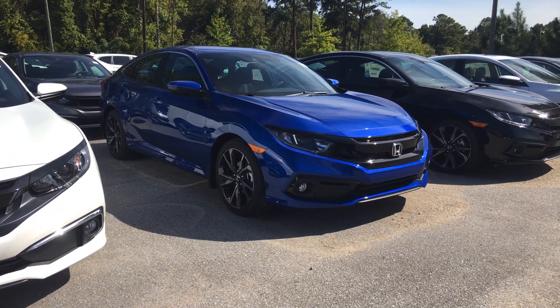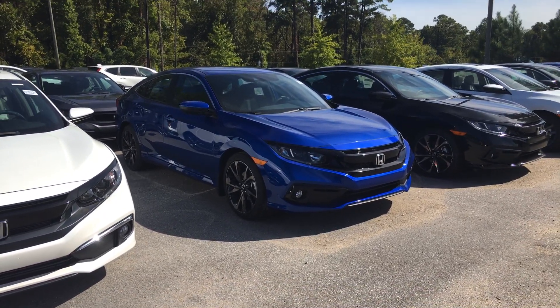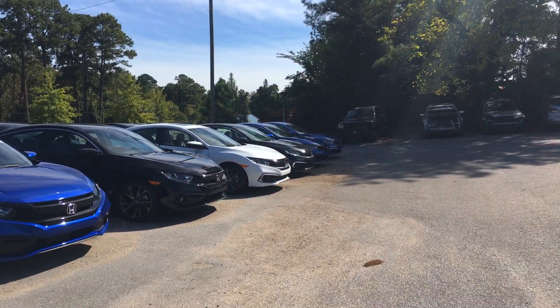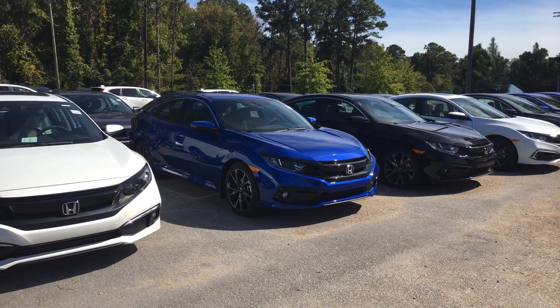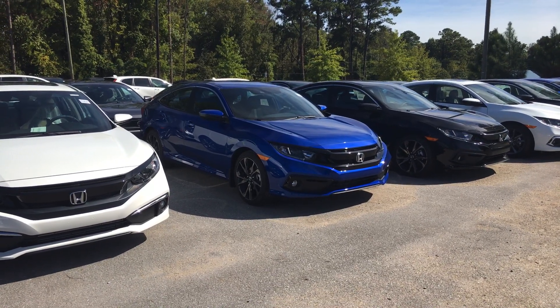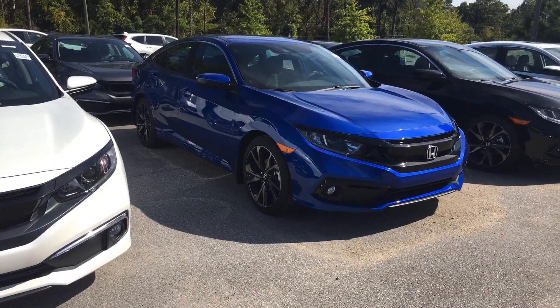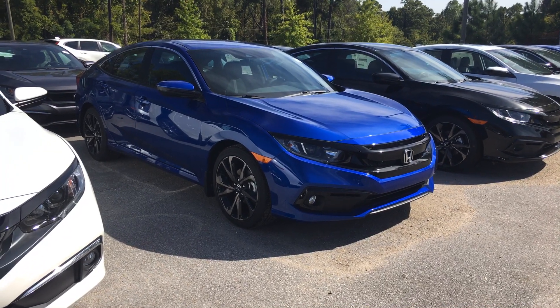Just let me know what day and time works best for you and we'll make sure to keep this vehicle available. I have about one or two more right down at the end, so at your earliest convenience, reach back out to me — or I'll call you back today at 2:30 and we'll go over some more features.